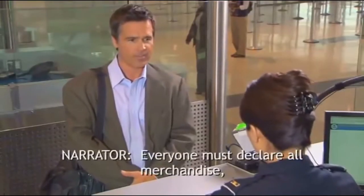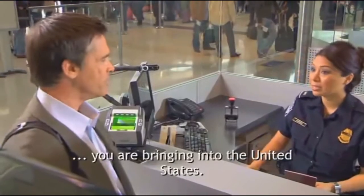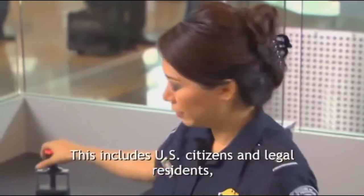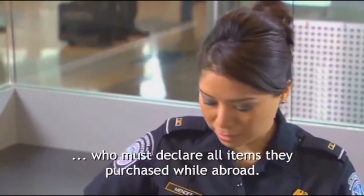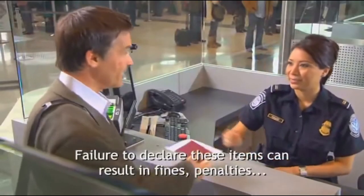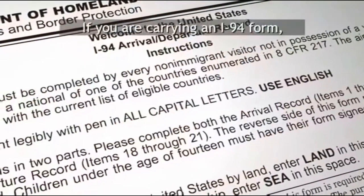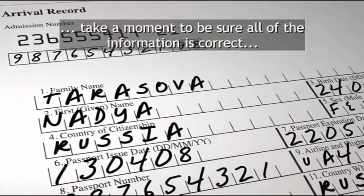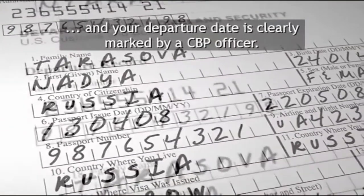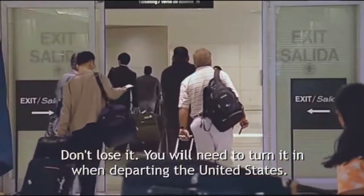Everyone must declare all merchandise, to include gifts and food and plant products you are bringing into the United States. This includes U.S. citizens and legal residents who must declare all items they purchased while abroad. Failure to declare these items can result in fines, penalties, and seizure of those items. If you are carrying an I-94 form, take a moment to be sure all of the information is correct and your departure date is clearly marked by a CBP officer. It will be stapled to your passport. Don't lose it. You will need to turn it in when departing the United States.